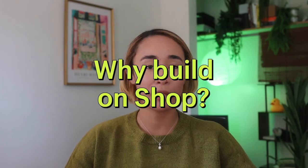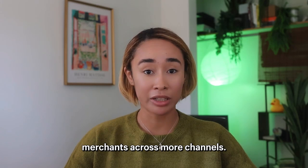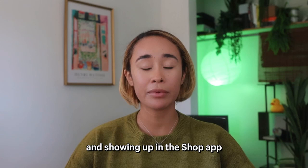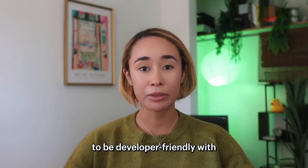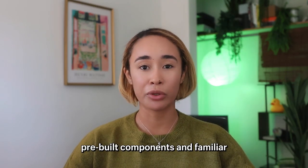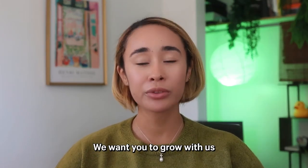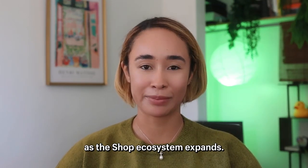You may be wondering, why build on Shop? You'll be supporting more merchants across more channels. The App Store is competitive, and showing up in the Shop app can be your standout feature. We've designed the Shop app to be developer-friendly with pre-built components and familiar primitives like Metafields. We want you to grow with us as the Shop ecosystem expands.